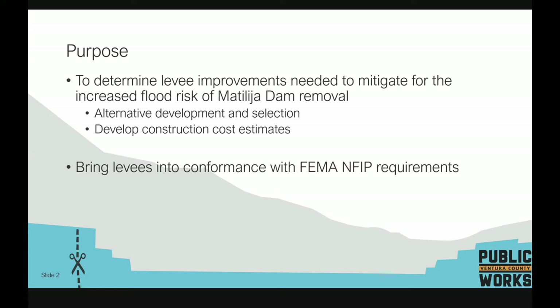The second part is bringing the levees into conformance with FEMA National Flood Insurance Program requirements — making sure these levees can be certified by FEMA so that areas behind the levees can be reflected as not in the 100-year floodplain.